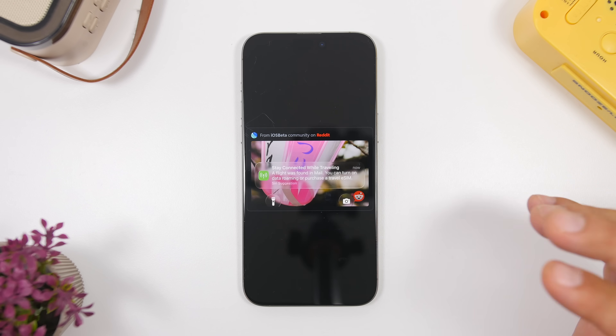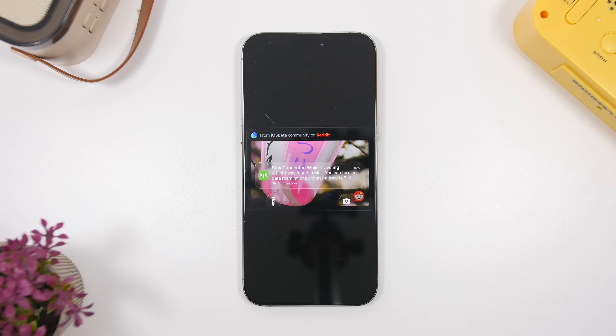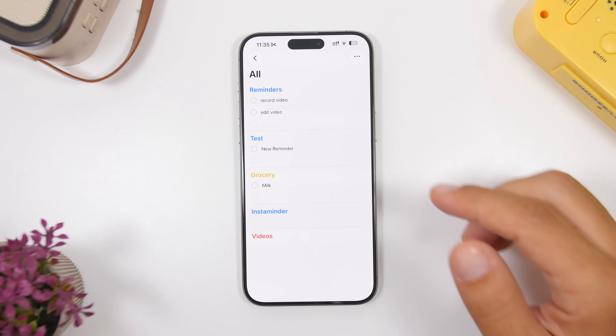Here's another eSIM-related feature: Siri will suggest you to purchase an eSIM or turn on roaming for a trip. If you have a trip planned, it will notice that and give you suggestions. As you can see right here, it says 'Stay connected while traveling' and notes that a flight has been found in Mail. You can turn on data roaming or purchase a travel eSIM. It basically knows everything — even if you have a flight ticket in your mail, it will detect that and give you suggestions about turning on roaming or purchasing an eSIM.